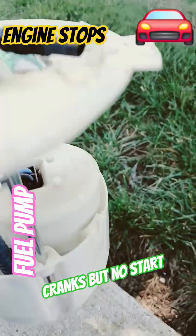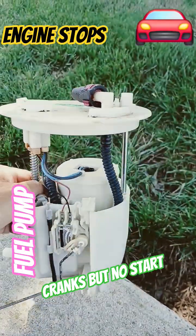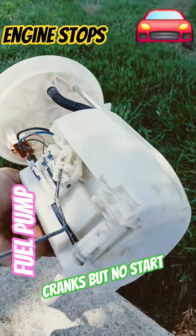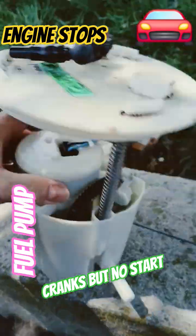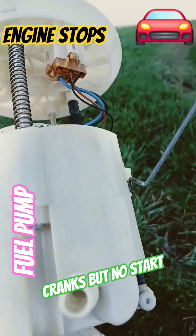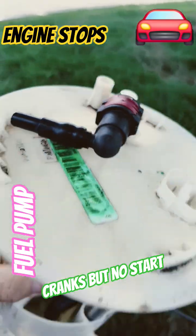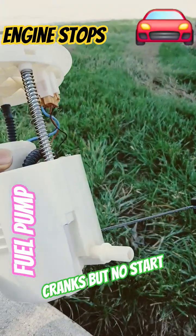A brand new fuel pump like this costs about $300 to $500 depending on your car. But if you go to a local junkyard for a used one, it costs less than $50 depending on your car year. This one is from a 2007 Lincoln.